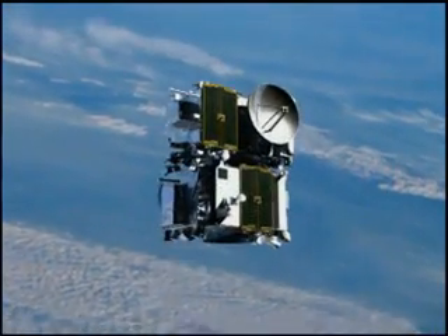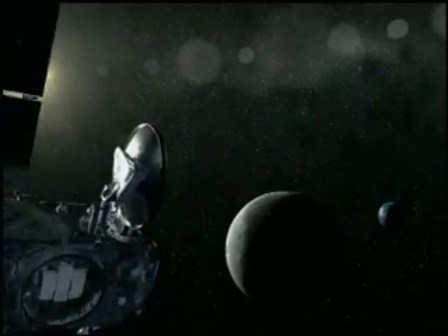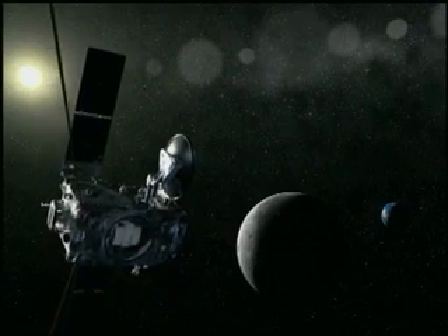The spacecraft launch stacked on top of each other. Once in space, they separate and use the moon's gravity to get into their respective orbits.